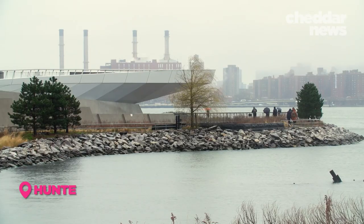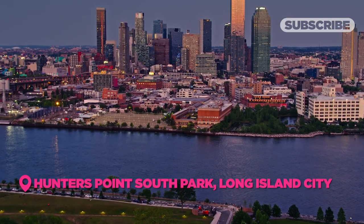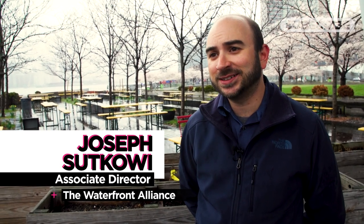Then there's Hunter's Point South Park in Long Island City, which sits on a former industrial site. Hunter's Point South is a great example of how you can integrate resilience into a fantastic parks community.